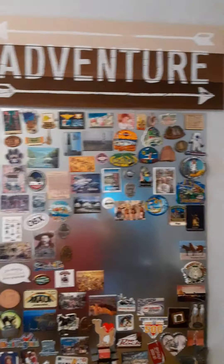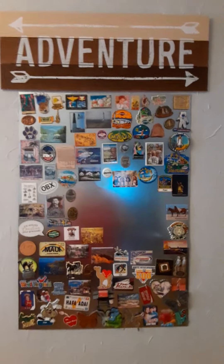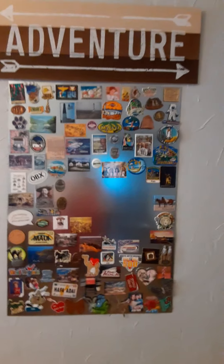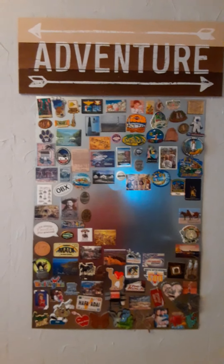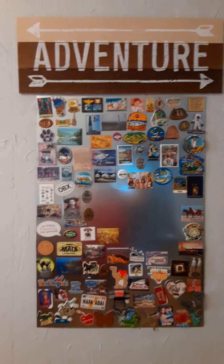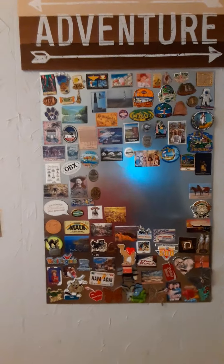I needed something above it — something that looks a bit beachy or cabin-like, something that says what these magnets are. The magnets represent when we go on our little adventures, our travels. I found that sign at Hobby Lobby, probably half price — you know how they have decor on sale — 50% off. So I got the 'Adventure' sign, because that's what it is: these are adventures, mine and everybody else's.